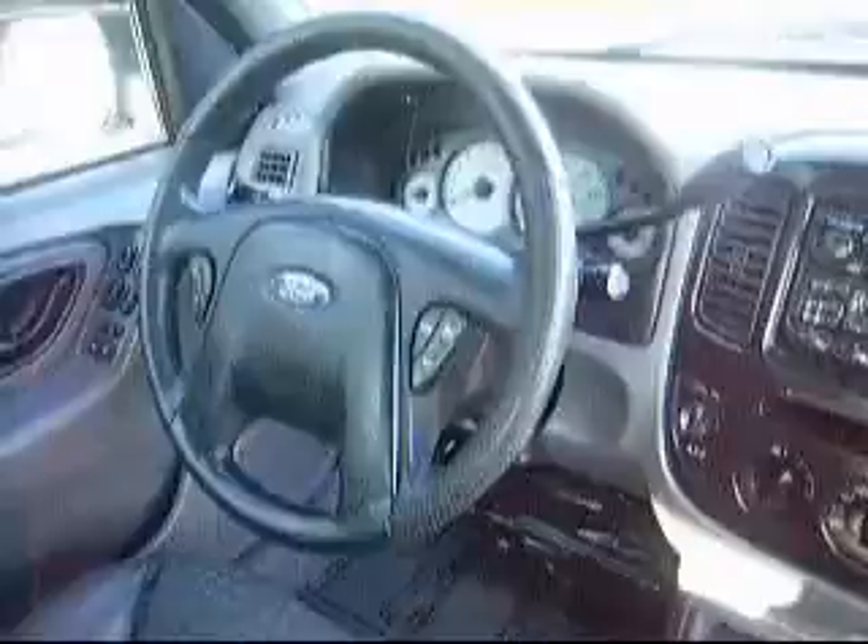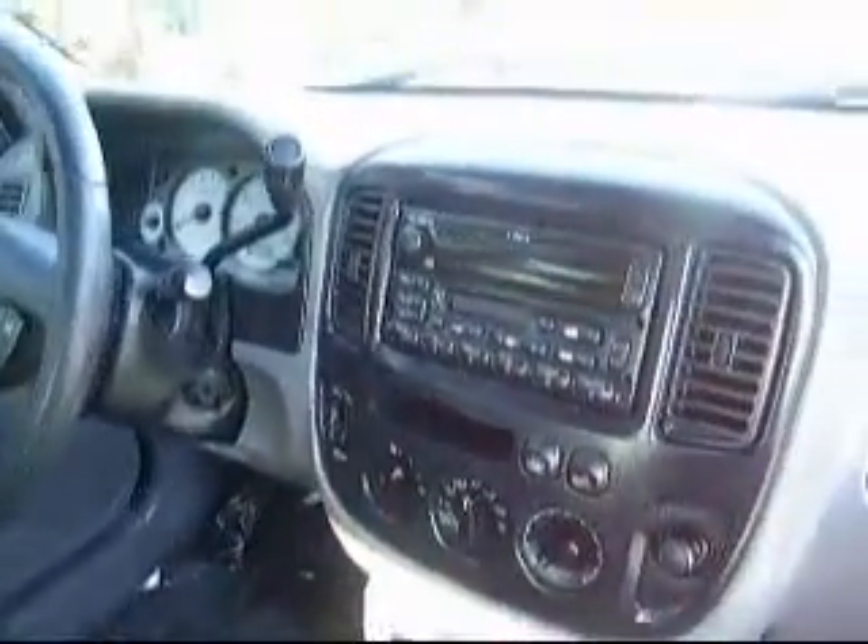Steering wheel controls, cruise control, a CD player, AM/FM sound system, cassette player, heater and air conditioning. It's automatic.